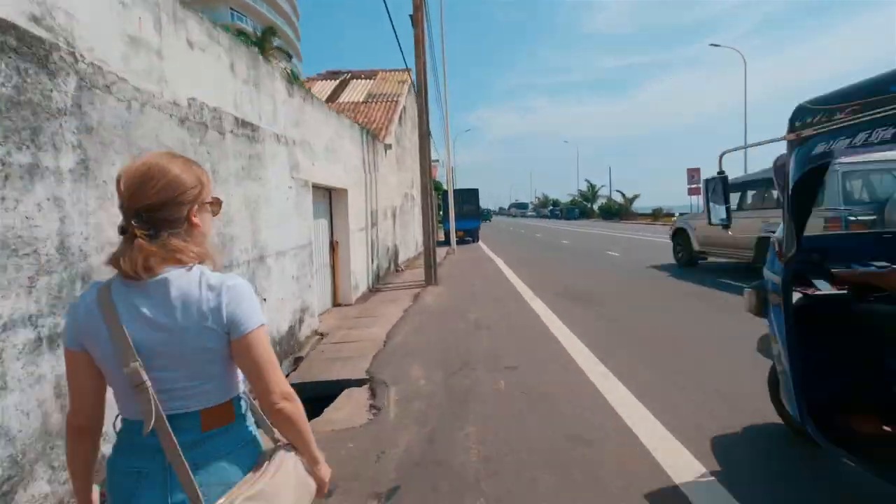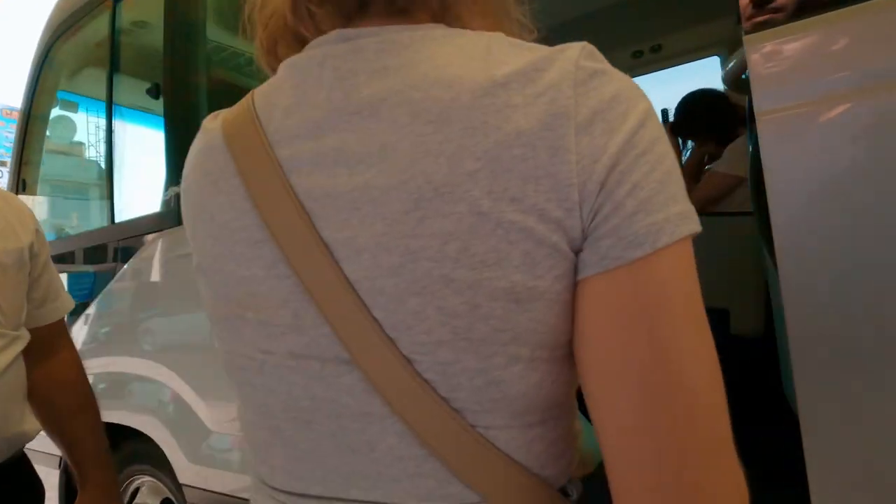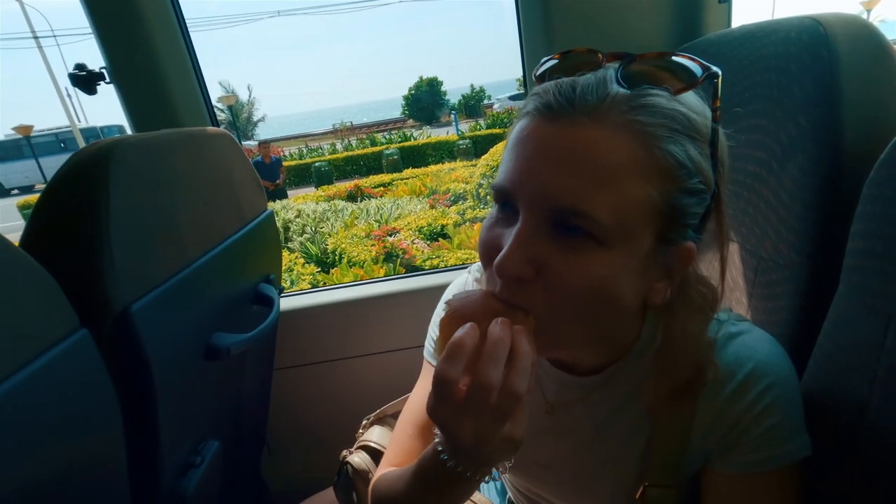Now it's time to walk back to our hotel for the tour. It turns out there's a spicy potato mixture inside the bread — it's delicious. And the bread is so soft.